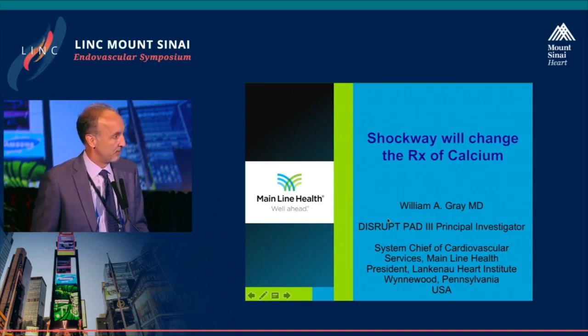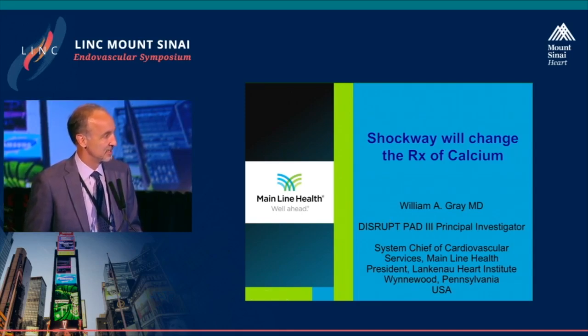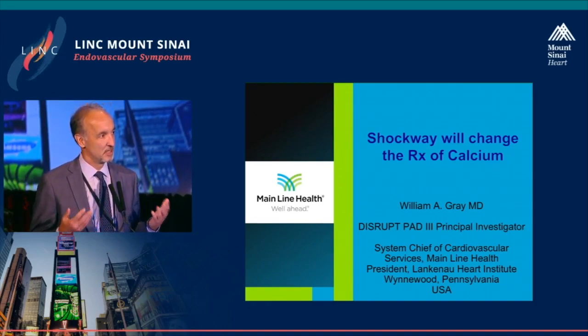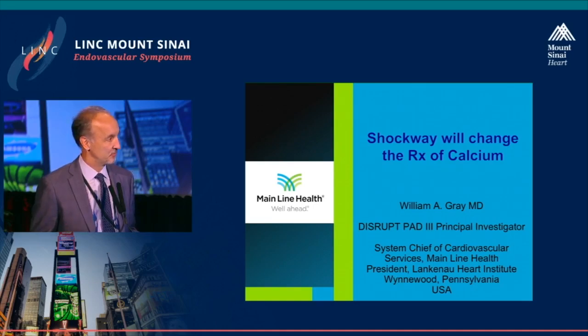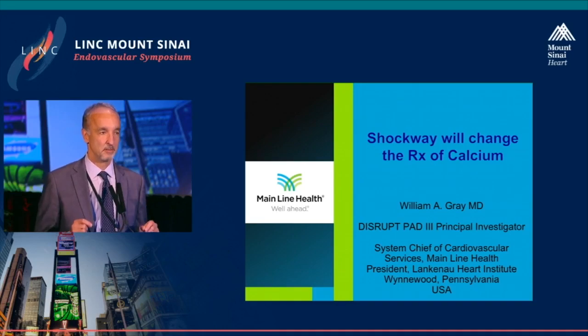I've been watching this parade of devices — atherectomy, DCB, shockwave, Supira. I mean really Chris, I have to prepare this vessel. It's like my prom days. Isn't it a little precious that I've got to do atherectomy, high pressure balloon, and all sorts of things? None of those devices were purpose-built for calcium, and none of the devices that you saw tested showed more than 50% calcification — moderate to severe or severe calcification — in their lesion sets. I'm going to show you lesion sets with a purpose-built device meant to address calcium: 100% moderate to severe calcification.